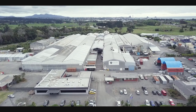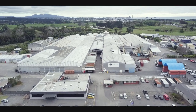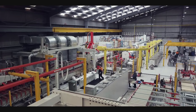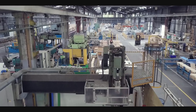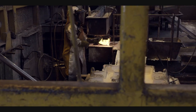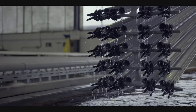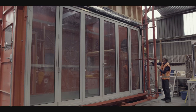Every now and then you come across a business that keeps a low profile but packs a big punch. McKechnie Aluminium Solutions is such a business. With a 45-acre site and 300 employees, McKechnie has been transforming aluminium since 1959 — a one-stop shop offering extrusions, anodising, powder coating, fabrication and Omega windows and doors.